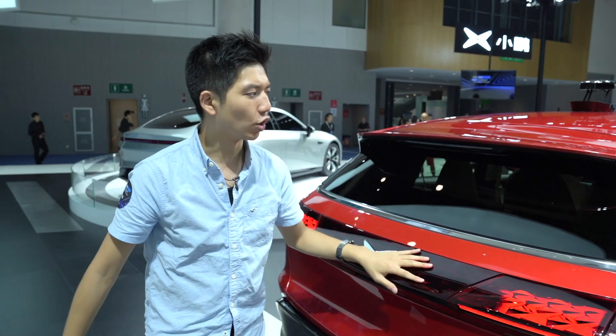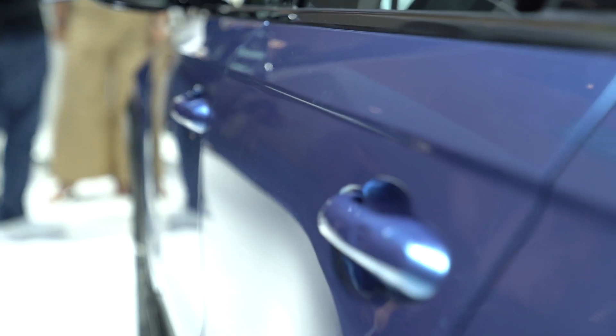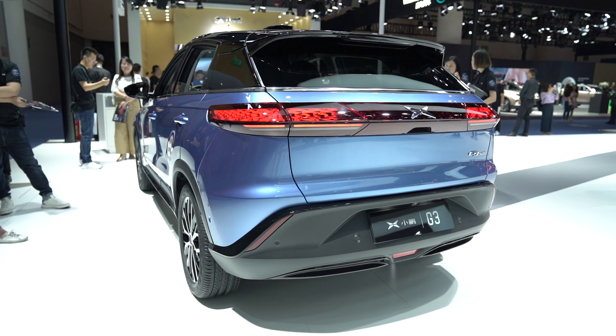The biggest concern a lot of you might have is regarding battery and how long it can last. When they say 520 kilometers, that's a reference number — going from Toronto to Buffalo is about 170 kilometers, and you can make that round trip and still have enough battery to get home. That's pretty impressive given they went from 360 last year to 520 kilometers this year. The charging ports are on both sides of the car, and you can charge from about 30% to 80% in about 30 minutes, which is pretty fast.